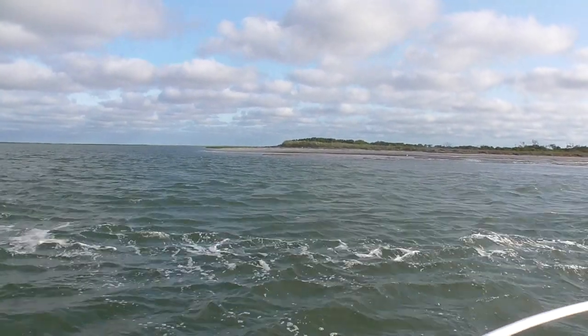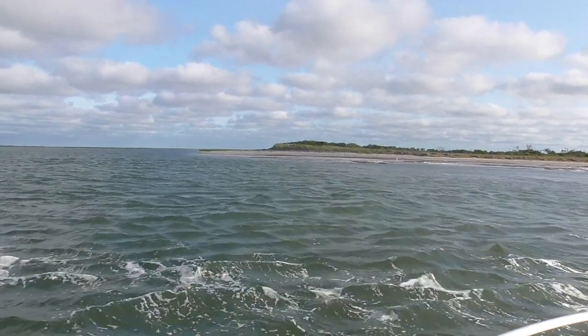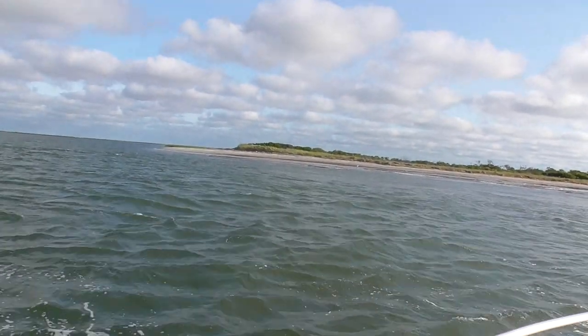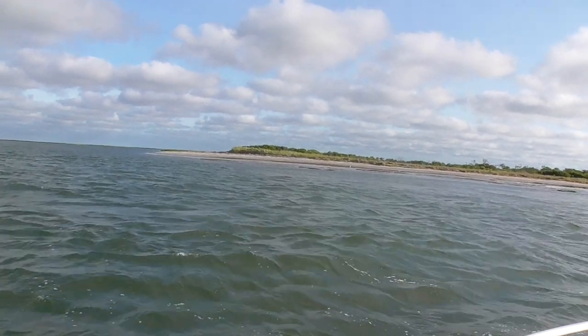So what we're going to try to do here is fish this inlet a little bit and see what happens. It's a little rocky, there's some wind, but I caught some fish here the other day, so we'll give it a try.